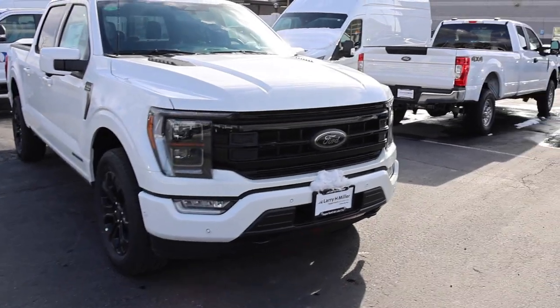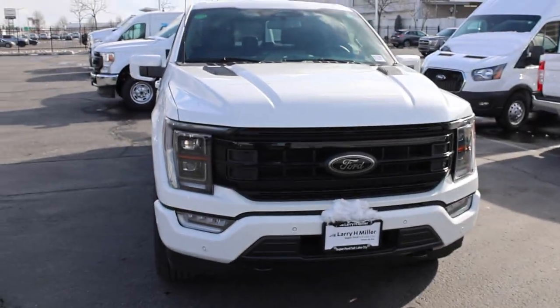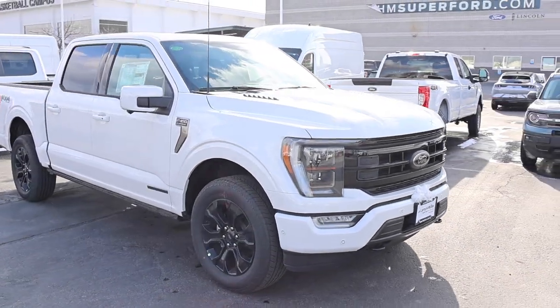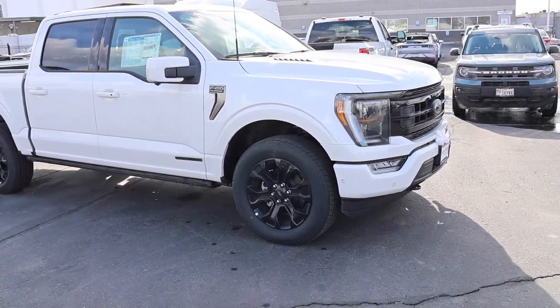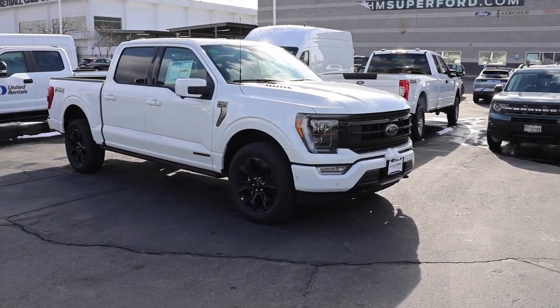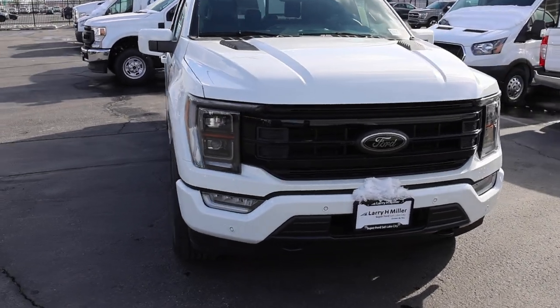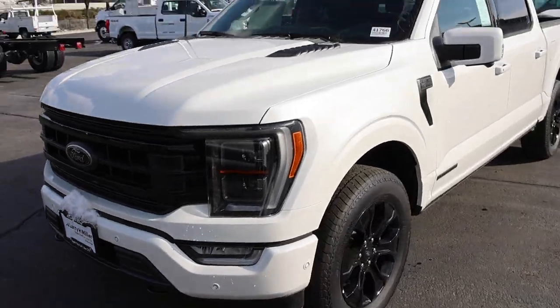Brian gave you a full walkaround, but if you're in the market be sure to look him up and reach out on his cell. This is probably one of the nicest blackouts I've seen — I've never seen a blackout on a Ford because these trucks are never in stock. They do have it here at Larry H. Miller, so ask for Brian.